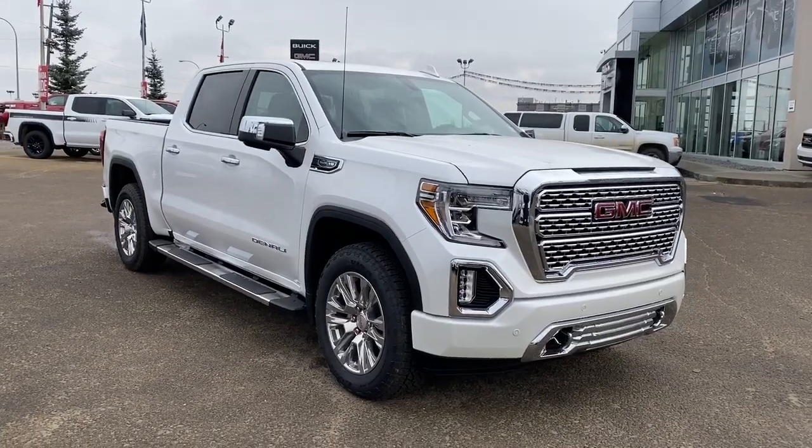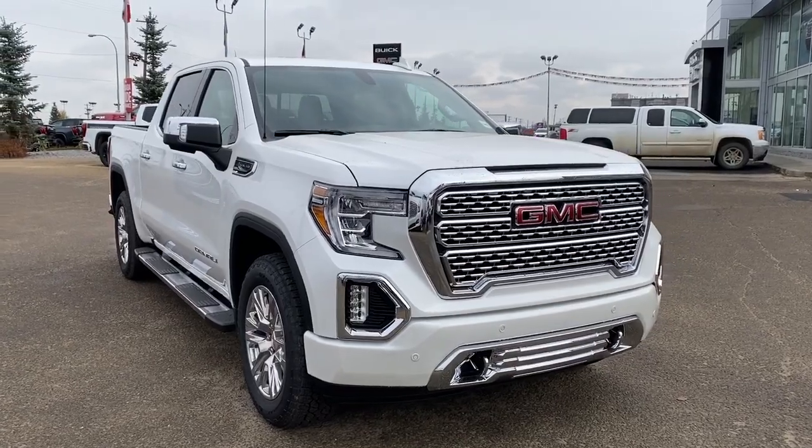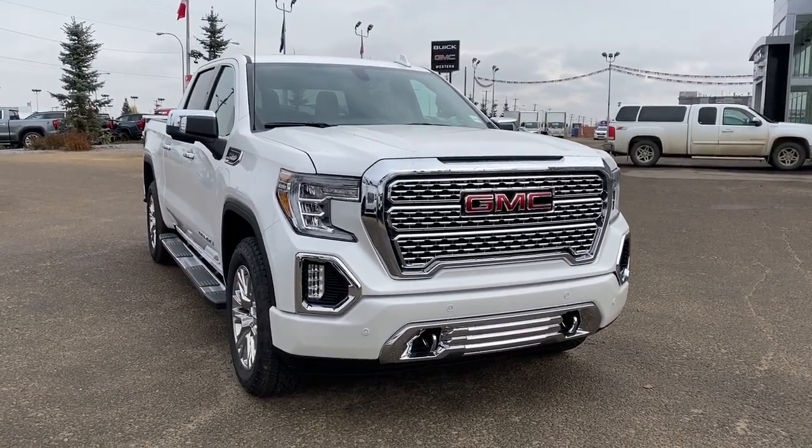This truck comes with a 5.3 liter V8 engine, the unique Denali grille, and many other features. Come visit us in person or check us out online at westerngmcbuick.com.